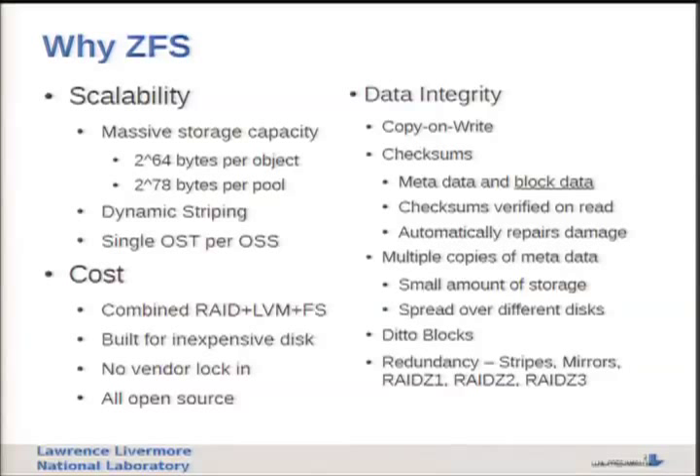So why ZFS? There's always been a talk at the LUG about ZFS - it's always coming to Lustre real soon. Well, we're finally getting there, and the reason is we've been pursuing ZFS for Sequoia mainly for scalability. ZFS gives us massive storage capacity - huge objects, huge pools, well beyond the 128 terabyte limit with LDISCFS today. Plus we get scalability benefits like a single OST on an OSS, which is great when deploying hundreds or thousands of OSSs.